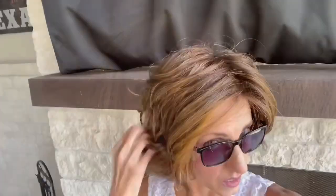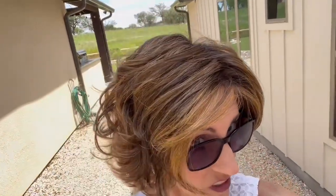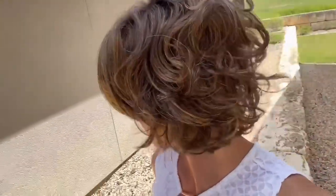Here we are under my patio cover, so covered light on this Shaded Hazelnut. You can see that beautiful highlight and the rooting color. Here's your lace front in this light. Here we are in the shade, then I'll step into the sun as well. You can see your gorgeous copper and beautiful dimension. There's your lace front.